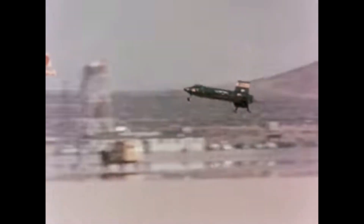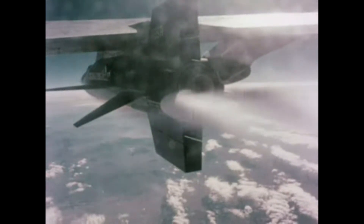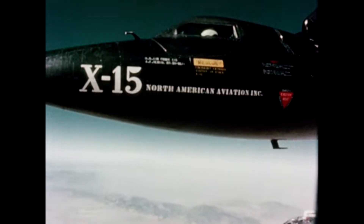The X-15's most famous mission took place on October 3, 1967. On that day, Air Force Major William P. Knight piloted the X-15 to a top speed of 4,520 miles per hour, or Mach 6.7. This was the fastest speed ever achieved by a manned aircraft, and it remains a record to this day.